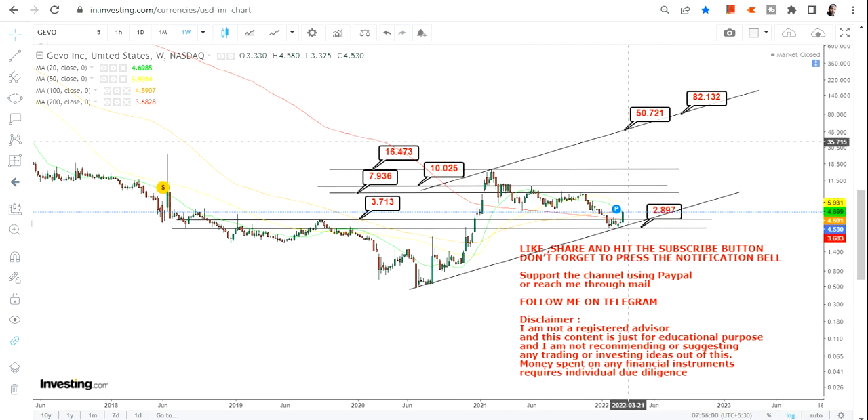What you need to focus on right now is 3.71. If the stock is sustaining above this, then you have 7, 10, and 16.5 as your targets. Only if the stock moves beyond 16.5 will a very big range open up in front of you.